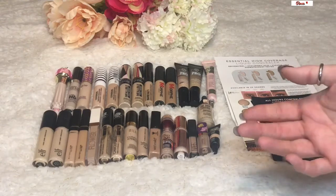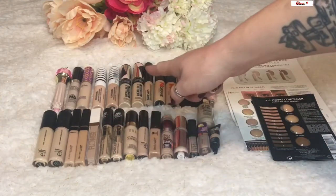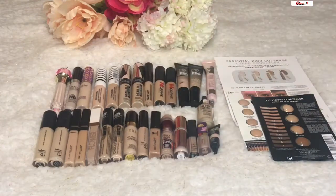Same with concealers as with foundations — my skin color changes drastically from winter to summer. But still, even if I had one summer shade and one winter shade, I still don't need 31 concealers. Maybe four — one favorite in each shade and one backup of each. These are numbers I'm going to start working on and trying to bring down.